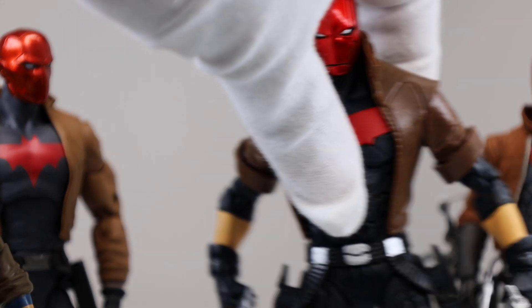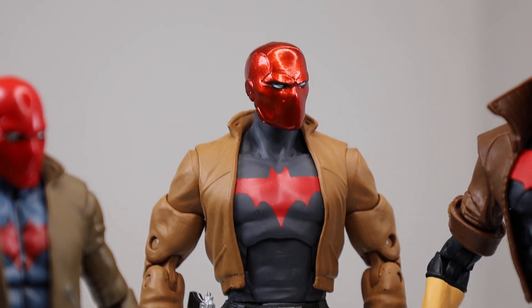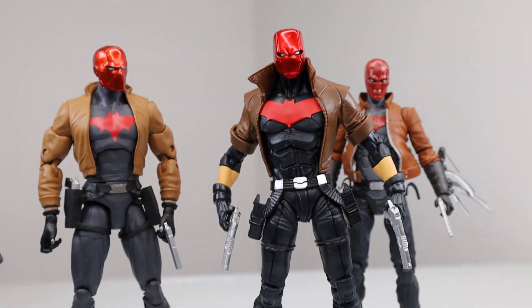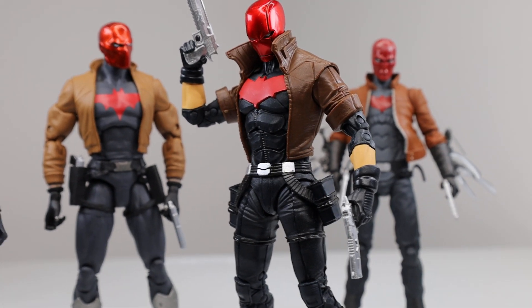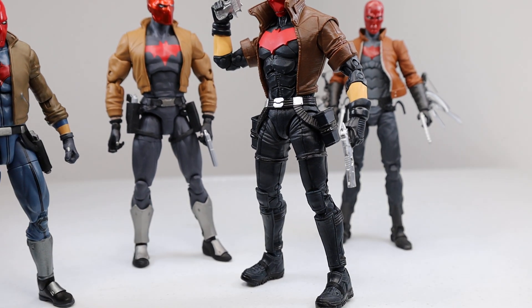Whereas the DC Essentials one, which is probably my second favorite, is a great figure, but it's definitely just a sort of essential version of the Red Hood — which is the whole point of the DC Essentials line. I just like how the new McFarlane one has some kind of swagger to it. I love how he's got like a thinner waist, it's just a really awesomely designed figure, and you can make some really cool poses with him. And he's got that pop collar — you gotta love the pop collar. So it's just a really cool Red Hood figure and definitely my favorite.